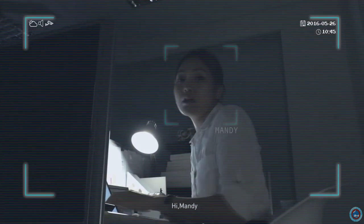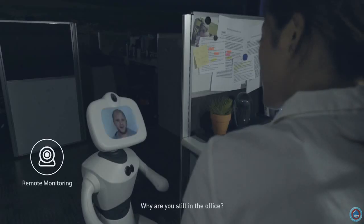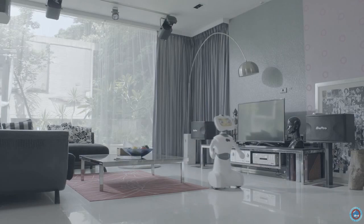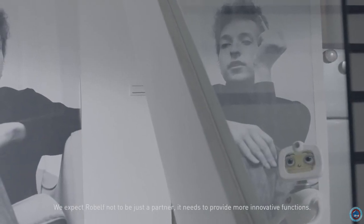Hey Mindy, oh Robelf, why are you still in the office? Oh, sorry, I forgot to tell Robelf — I have to work all the time. We expect Robelf not to be just a partner; it needs to provide more innovative functions. Robelf can charge itself.